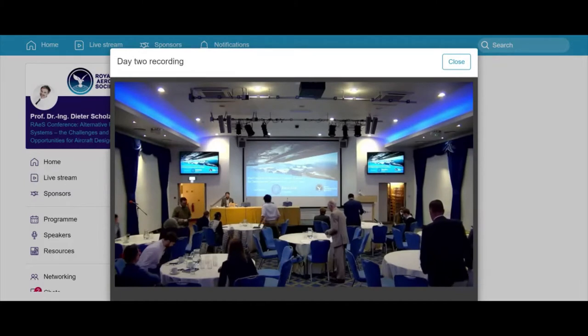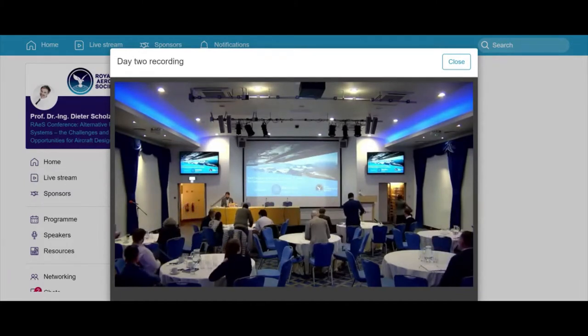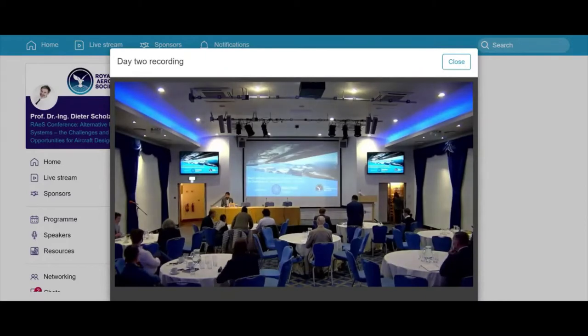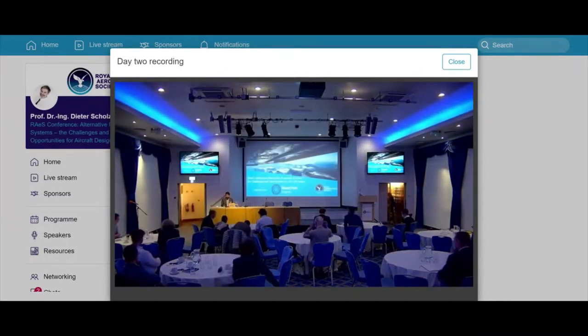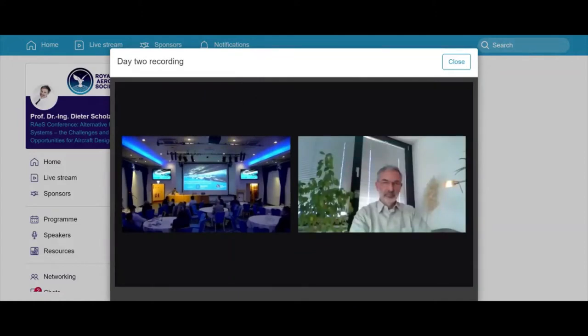Welcome back everyone, let's start taking your seats. We have an international flavor to the session with a few virtual speakers. The first speaker this afternoon is Professor Dita Schultz, who is a Professor of Aeronautical Engineering and heads the Aircraft Design and Systems Group at Hamburg University of Applied Sciences.